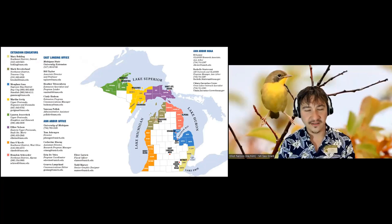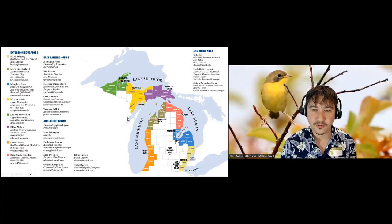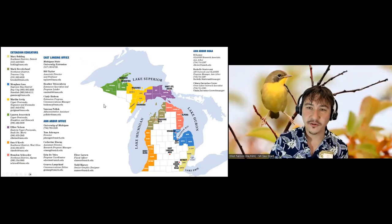We've got folks all across the state. If you have Great Lakes needs or questions, I encourage you to check out your local Sea Grant contact or check out our website, michiganseagrant.org.